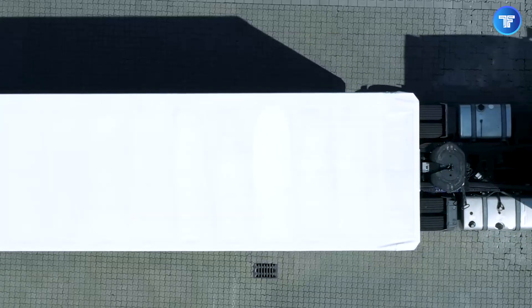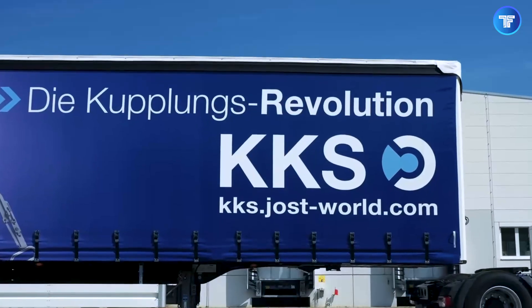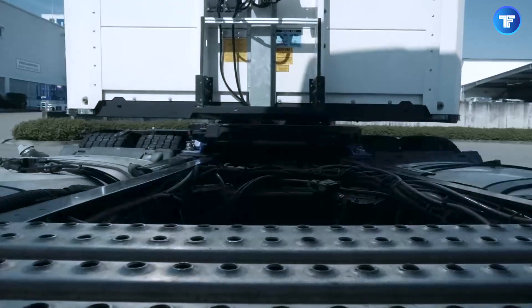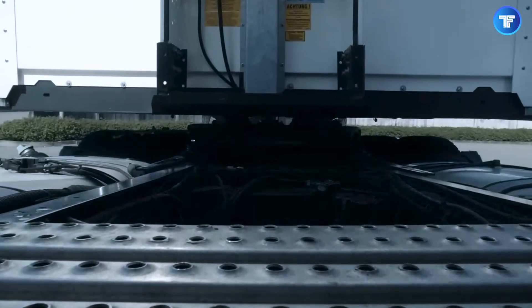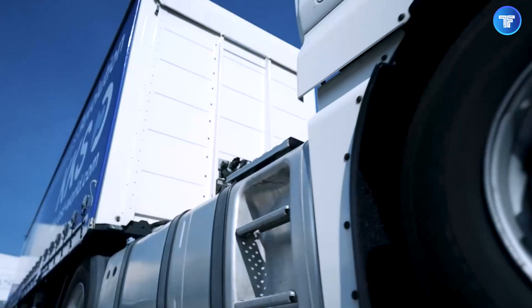Not only does it save time, but it also significantly reduces workplace accidents and operator fatigue. With the Jost KKS, fleet efficiency skyrockets while human error and downtime plummet, making it an absolute game-changer in modern trucking logistics.